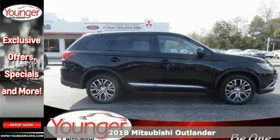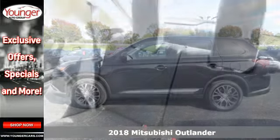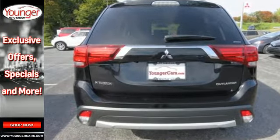Here's a 2018 Mitsubishi Outlander. With room for seven, this Outlander is the family-friendly crossover utility vehicle waiting to hit the trail. Mitsubishi obsessed over every detail to give you the perfect balance of power, performance, and an unforgettable ride.